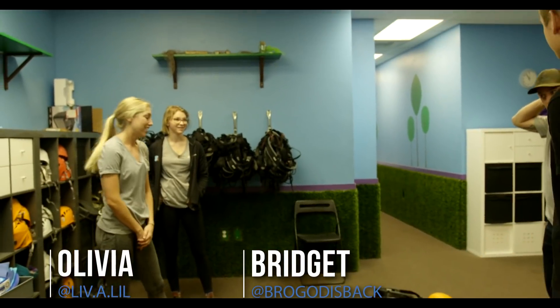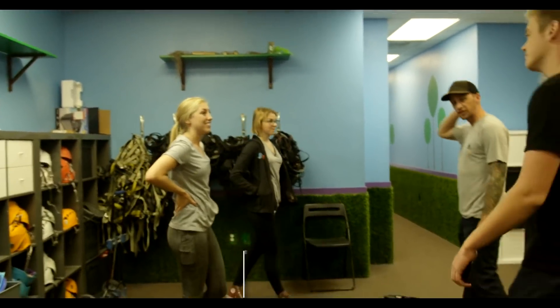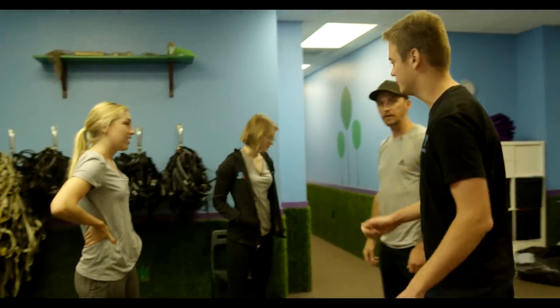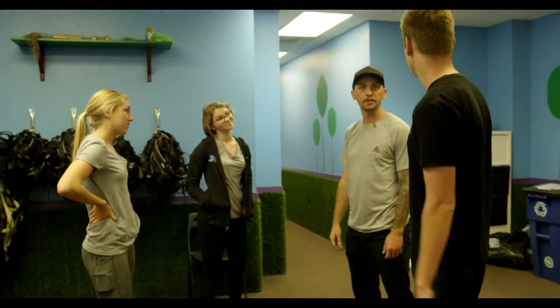I have shoes. Let's go put my shoes on. So this is Olivia and Bridget. Nice to meet you guys. They're going to be hanging out with us today for a while and climbing with us.